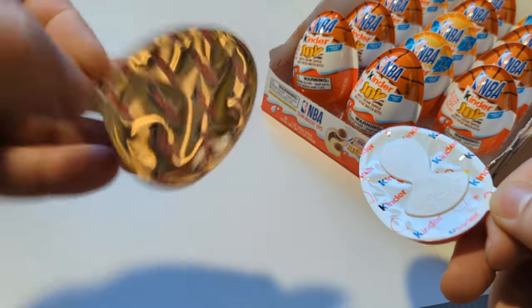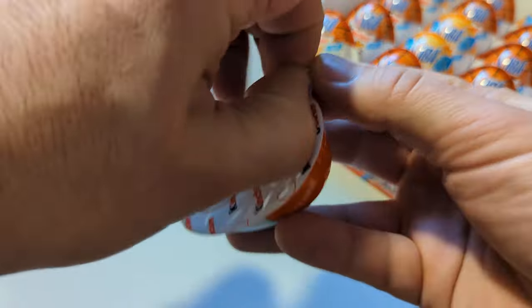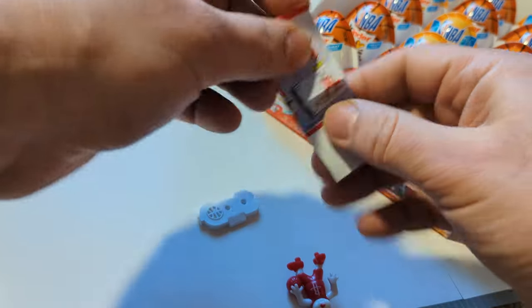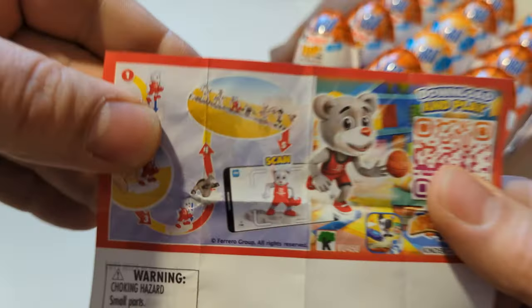Of course you get the candy side, which goes off camera somewhere — presumably in a huge pile of candy. Clutch. Clutch the bear. Clutch is cool. It's from the Houston Rockets.